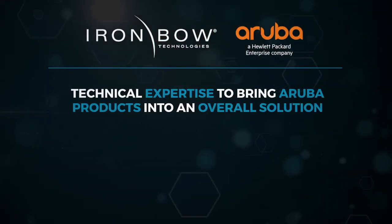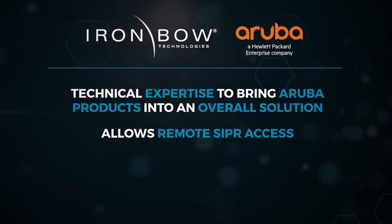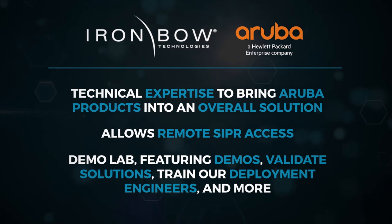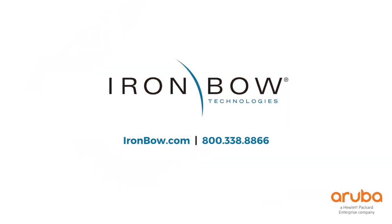We'll introduce you to CSfC solutions leveraging Aruba products that allow remote secure access for mission-critical decisions to be made quickly and securely, and show you our CSfC demo lab where we demo and validate solutions and much more. Want to learn more? Contact Ironbow Technologies today.